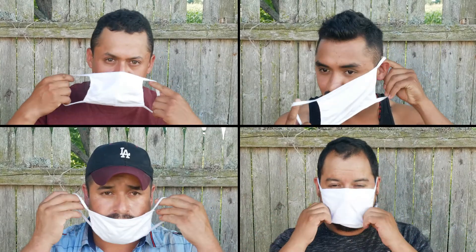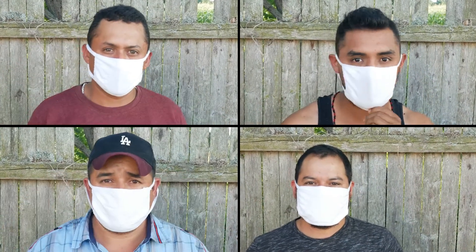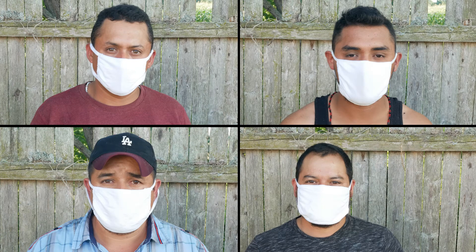During the coronavirus pandemic, it is important for all of us to wear a mask to protect each other. However, you can spread germs easily, even if you don't feel sick.